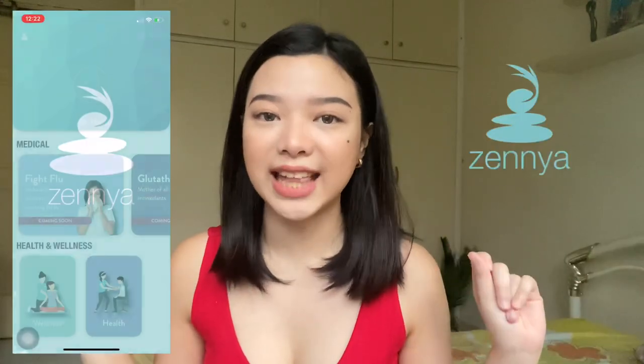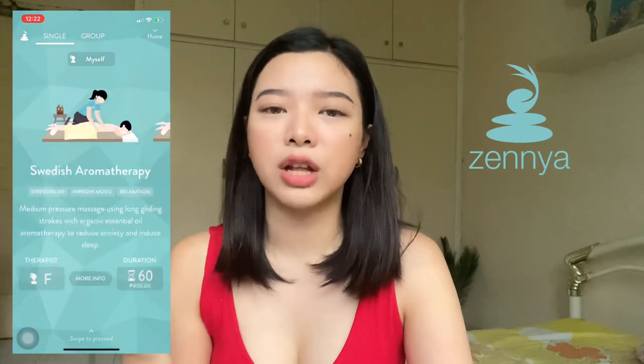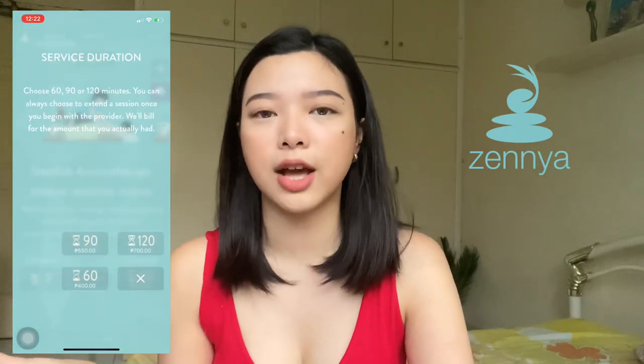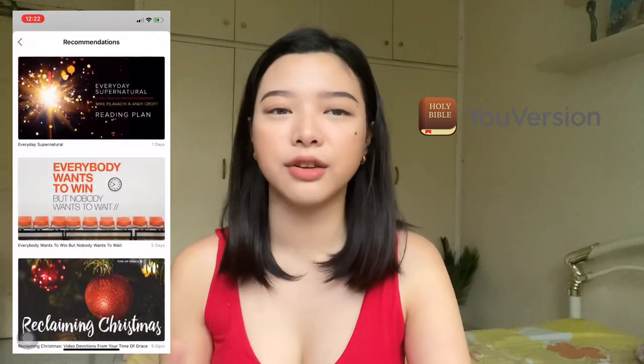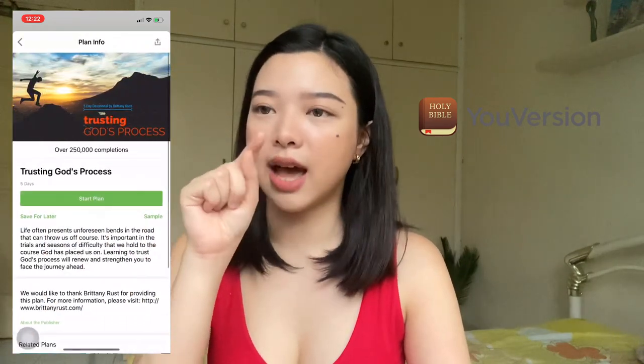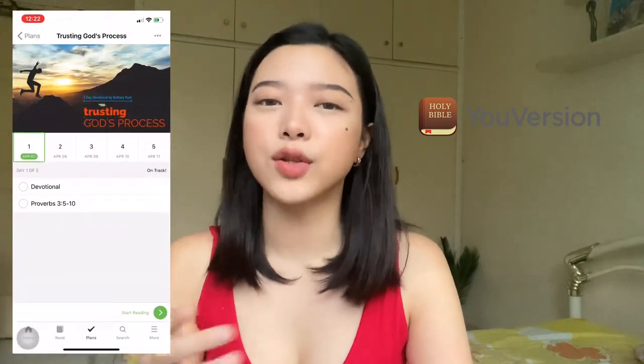The next wellness app is the Xenia app — also for massage home service, with rates and massage descriptions all within the app. By the way, for both wellness_PH and massage MNL, the rate is around 350 pesos per hour, which is reasonable. The last wellness app is Holy Bible by YouVersion. It's super helpful — whether you're feeling sad or happy, you can select your mood and a reading plan appears for you as a daily devotion.